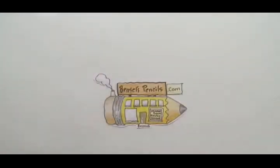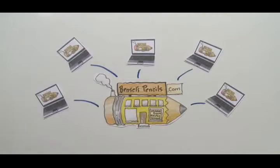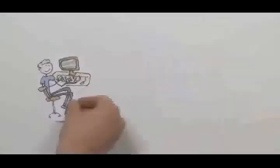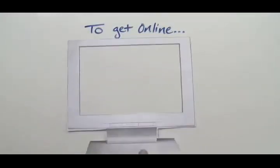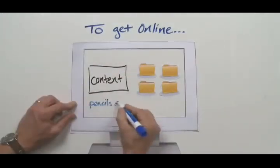Once they have everything in place, they're online. Pencils has gone from a local specialty shop to a worldwide vendor. To get online you need a domain name, so you stake your claim in some online real estate. You create content to have something to put in that real estate. You host those website files.